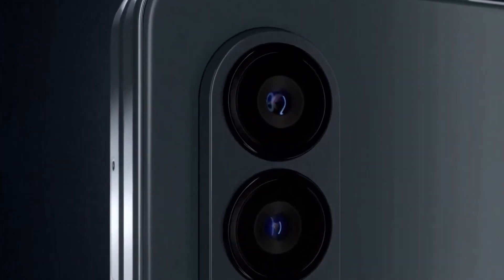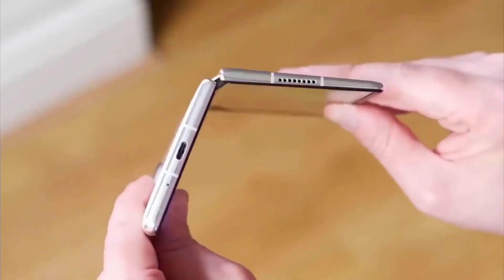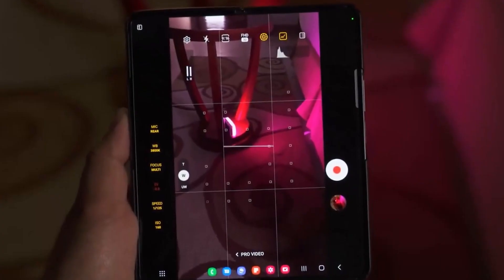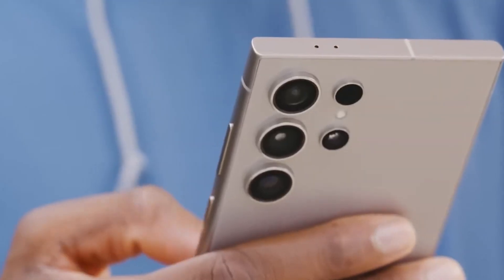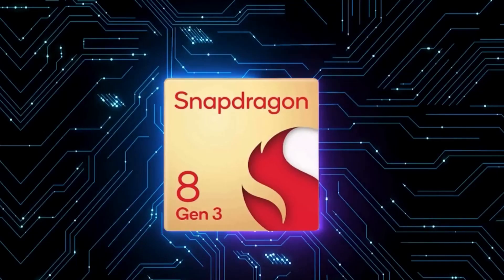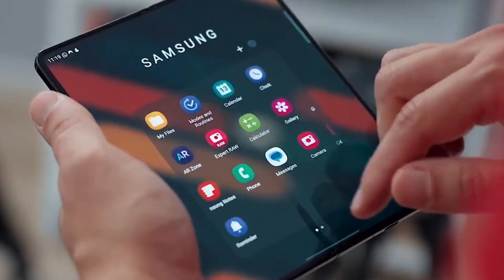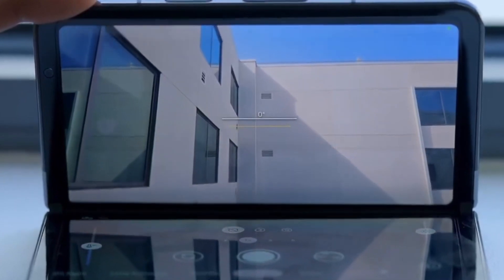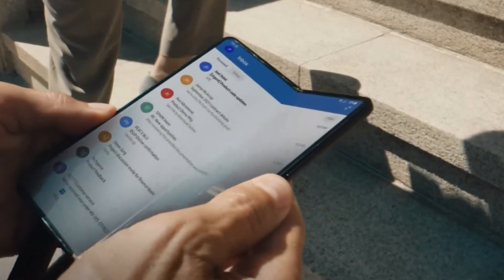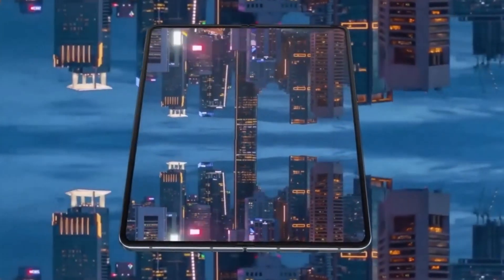Camera and performance insights: exploring the Galaxy Z Fold 6 camera setup and performance. The Galaxy Z Fold 6 comes equipped with a triple rear camera system featuring 50MP, 10MP, and 12MP sensors, complemented by a dual 10MP front camera setup. Powered by the Qualcomm Snapdragon 8 Gen 3 chipset and an octa-core CPU clocked at 3.36GHz, this device delivers exceptional processing speed. With 12GB RAM, 256GB internal storage, and a 5000mAh battery supporting 25W fast charging, it promises top-notch performance.